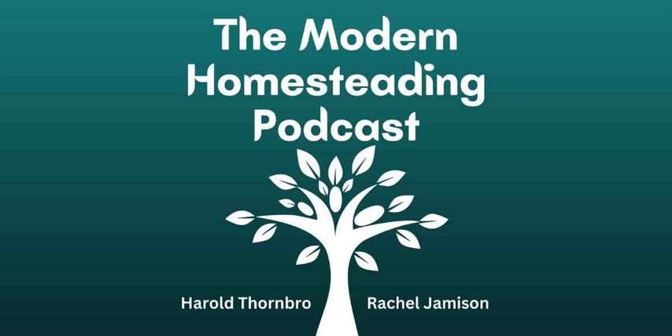Hello and welcome to the Modern Homesteading Podcast. I'm one of your hosts, Harold Thornbrough, joined today by Rachel Jameson. Today we're going to talk about seed saving, seed storing — all that kind of stuff. The why and the how and all that good stuff.